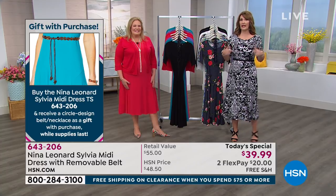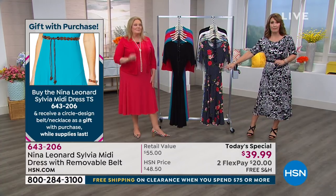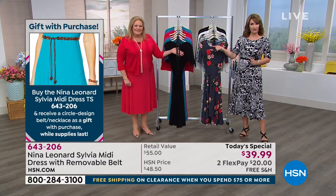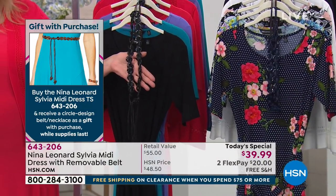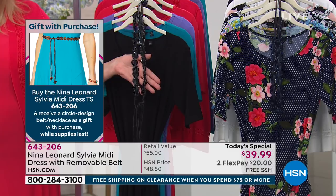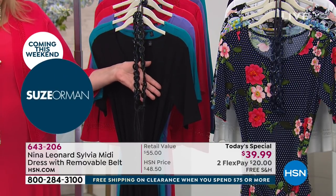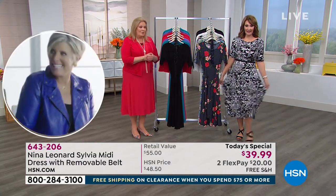You are getting two belts with this — the matching belt, and then the circle belt that is like a gift with purchase. You can wear that as a necklace or as a belt. Please do note that you are getting two belts. That's amazing! And we are doing free shipping. My goodness, it's a wonderful package — it just is.